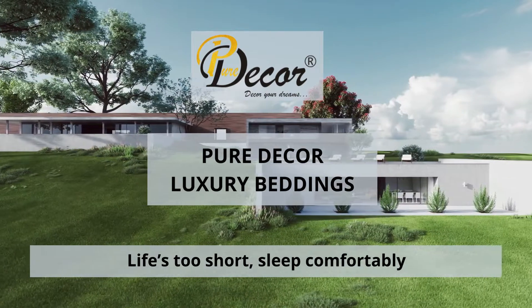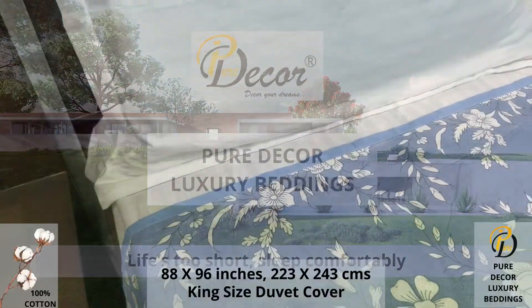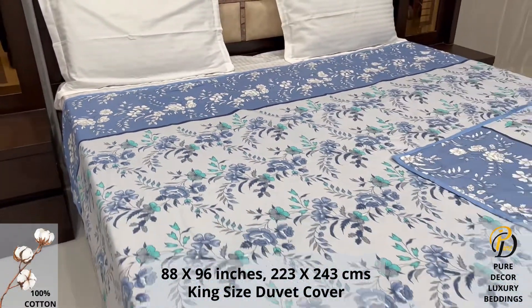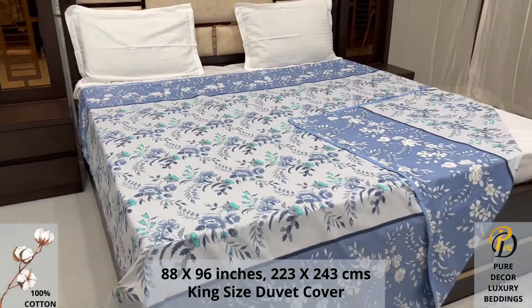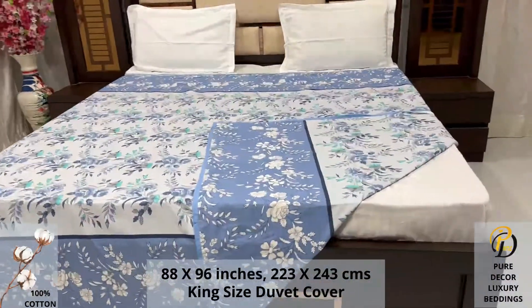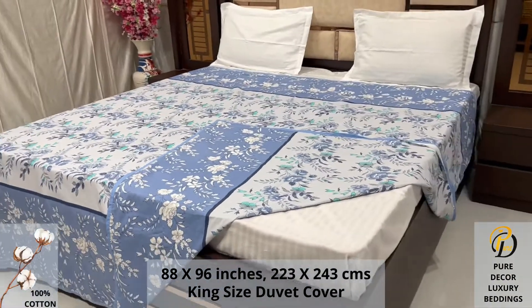Welcome to the world of Pure Decor Bedding Collections. Our double bed king size duvet cover with zipper is made using 100% pure cotton fabric. High thread count and super fine finish makes it a perfect choice. We undergo stringent quality checks to ensure vibrant and non-bleeding colors.